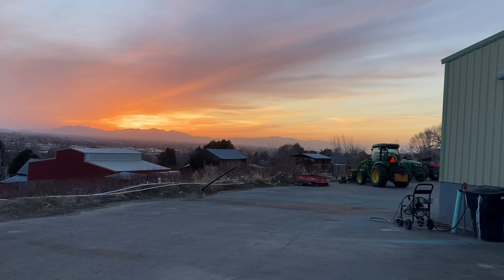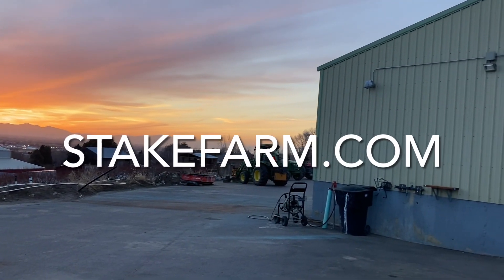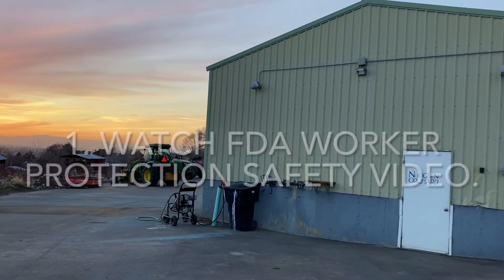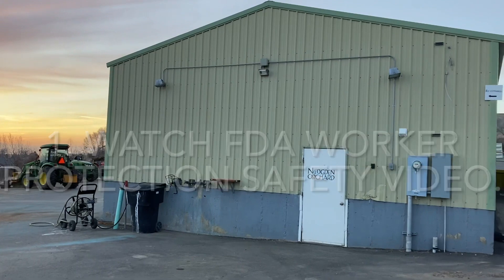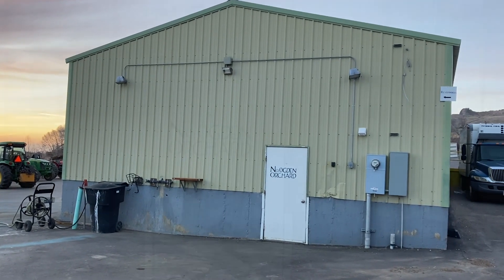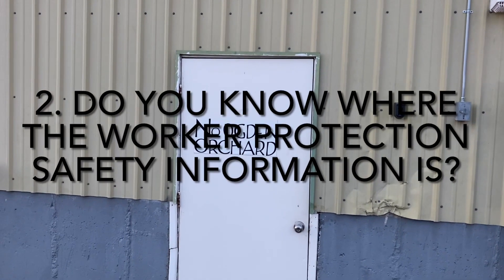There are three questions that you need to be able to answer when working on the farm. The first is: have you gone to the website at stakefarm.com and watched the video on worker protection safety produced by the Federal Food and Drug Administration? Do you know where the worker protection safety information is located on the farm?